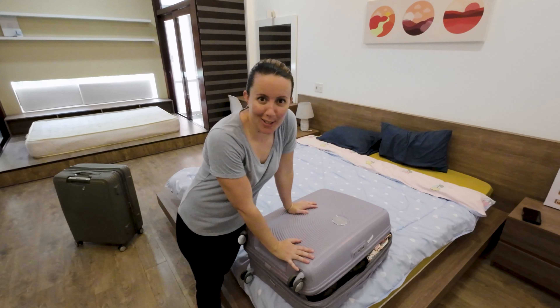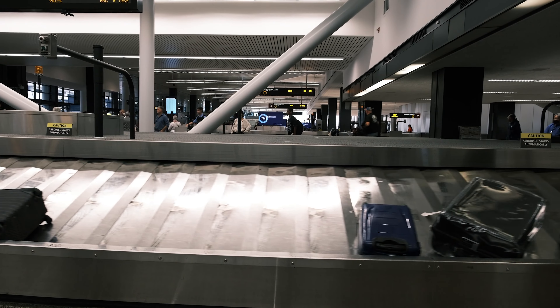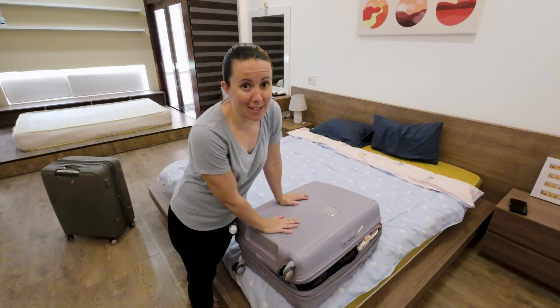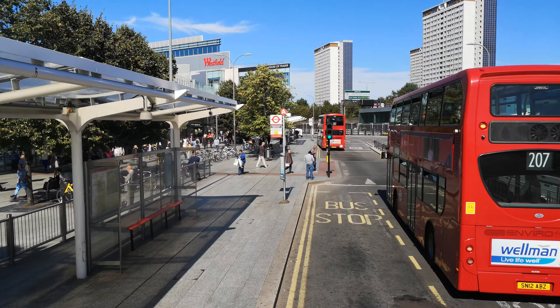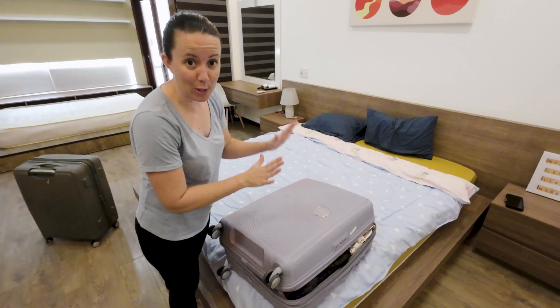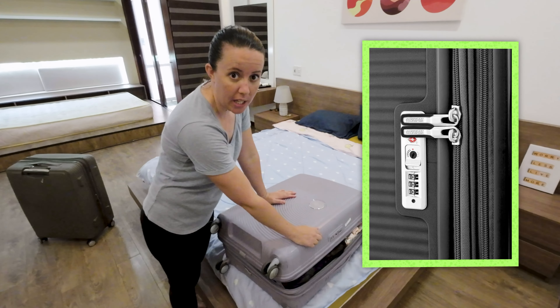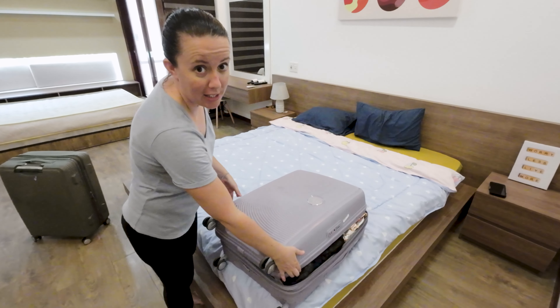This is my suitcase. It's a lovely lilac colour, very easy to spot on the carousel at the airport - that's why I purchased it. It's looking a bit grubby because it's been on planes, trains, ferries, and buses, but it's doing its job. It's got a security lock on the zips already so you don't have to bring your own lock.